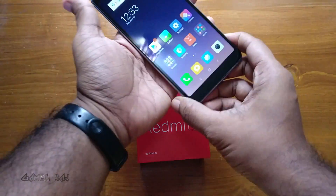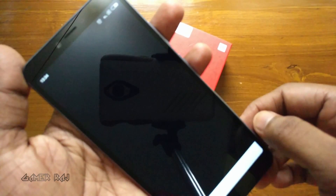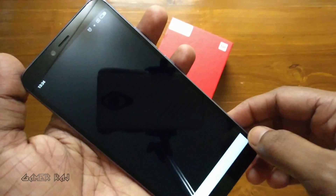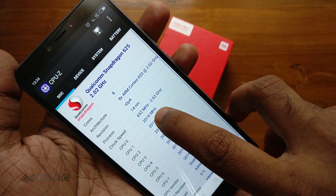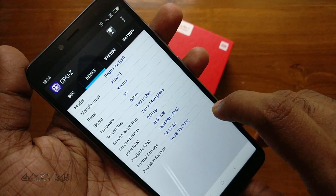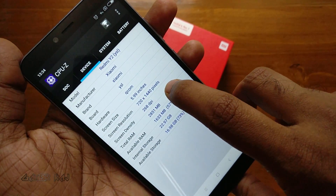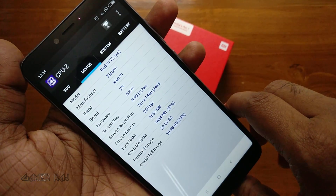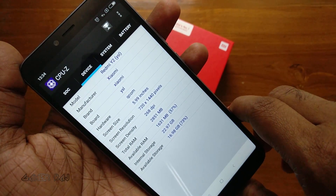Hello friends, in this video I am going to run some benchmark and gaming apps on the new Redmi Y2 by Xiaomi. Here is the device info on the CPU-Z app: it has got a Qualcomm Snapdragon 625 octa-core CPU and an Adreno 506 GPU. It has a 5.99-inch display with 268 DPI and 720x1440 resolution, and 23 GB free storage out of 32 GB internal storage.